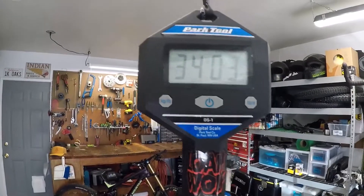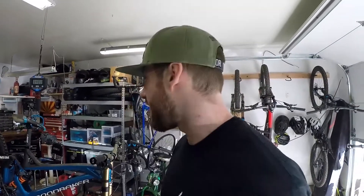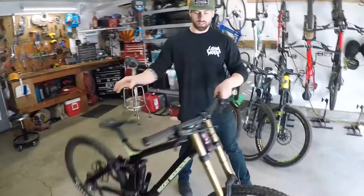34 pounds 3 ounces — Drew, that is insane for a downhill bike! That bike is fast and rides very well — super playful, but a ton of confidence, and just looks good.